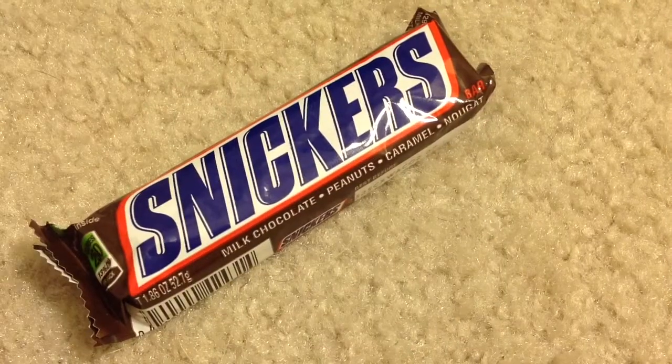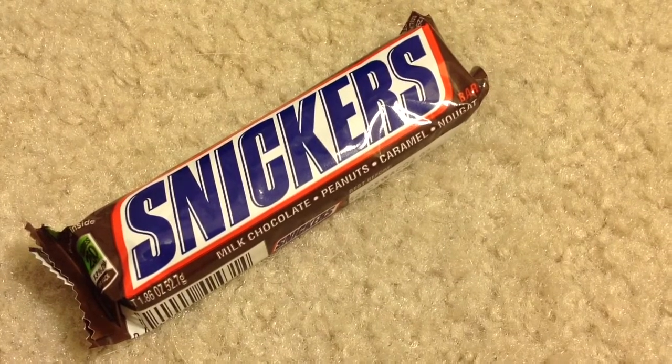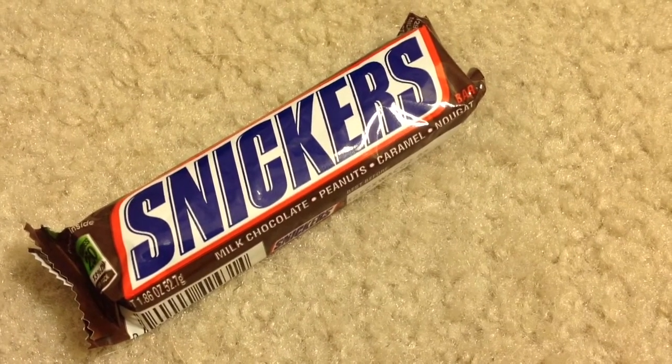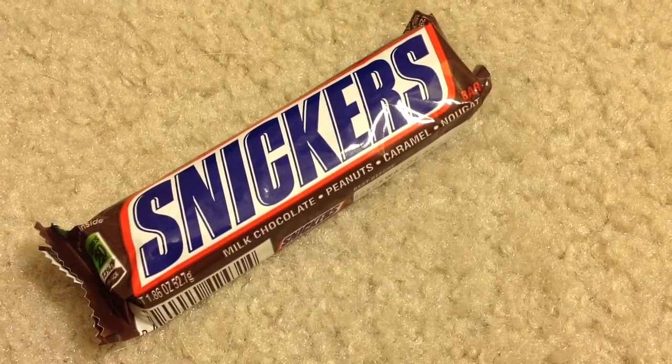Sneakers are on sale for $0.99 each, and when you buy one you'll get $0.75 back as an ECB. This is a limit of 1 per card — after the ECBs it's like getting each for $0.24.